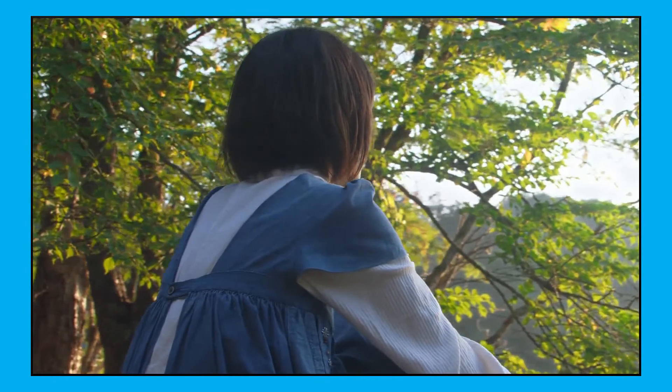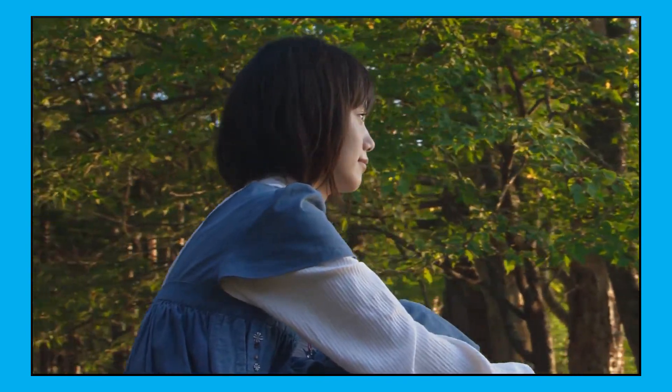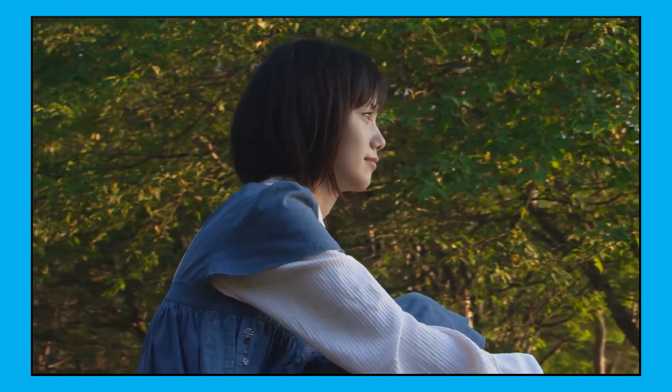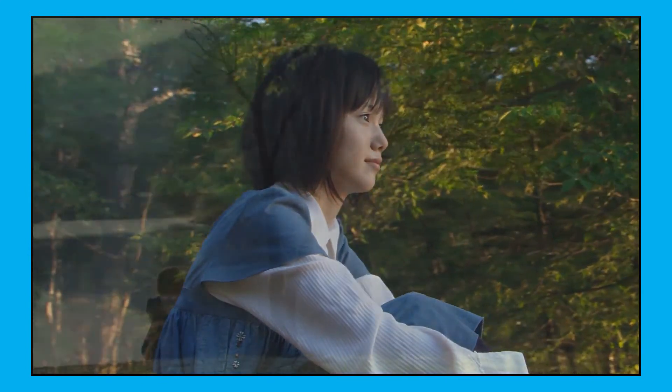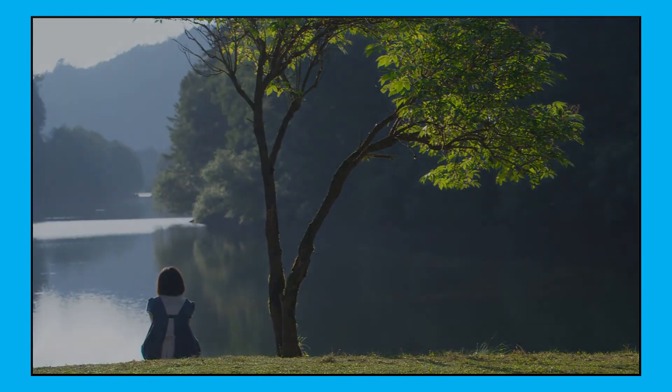Thank you for watching this video. My name is Lee Jin Go and this channel is about my journey in becoming a filmmaker. I am also trying to get into film school, but in the meantime I'm learning on my own. So if you want to see more, comment, like, and subscribe. Thank you for your time and see you later.